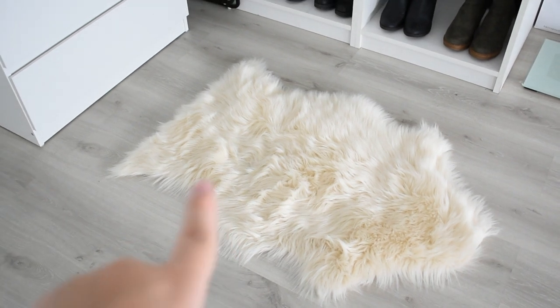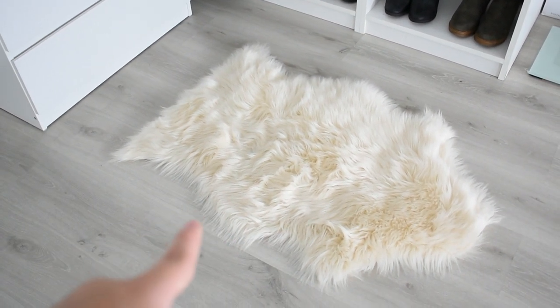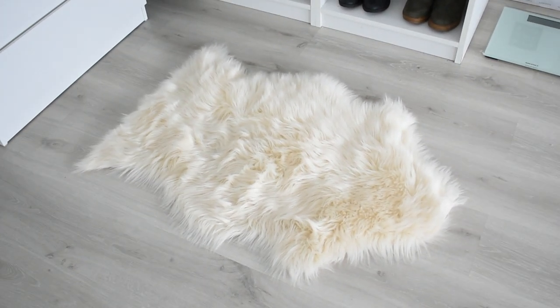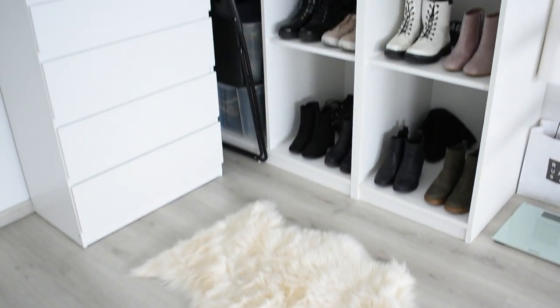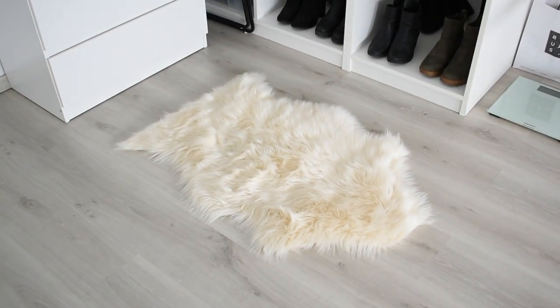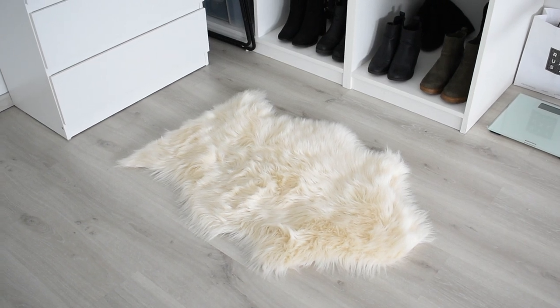I didn't want to change on the cold floor every day, so I decided to get this cute little fake sheepskin. And I love it — it looks very cute in this area. But please remember, if you want to get something like this, then please get one that doesn't shed as much, because I have to wipe the floor five times a day. There's hair everywhere.